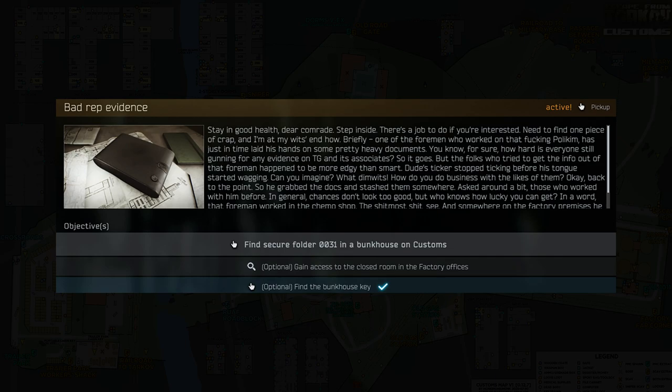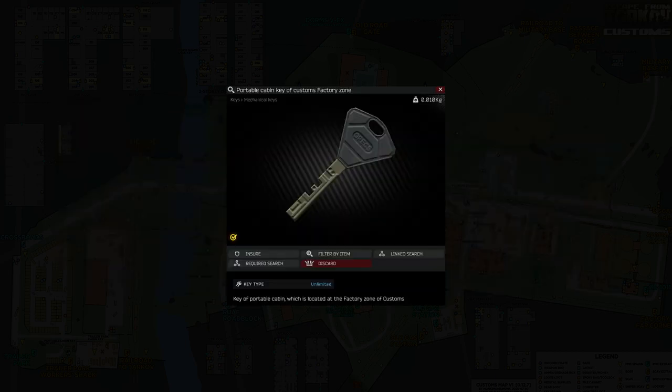You need to be level 6 to begin this task. This task requires you to locate a secure folder in a locked cabin at Customs. To access the cabin we first need the Portable Cabin Key of Customs Factory Zone.